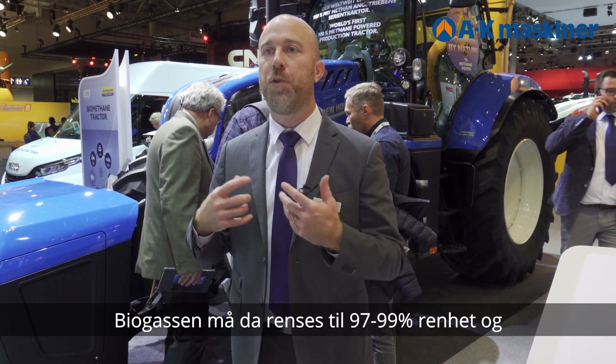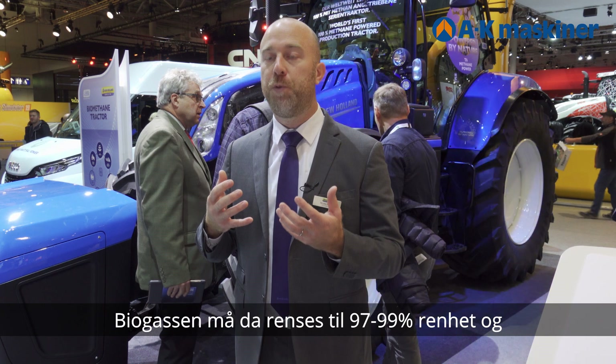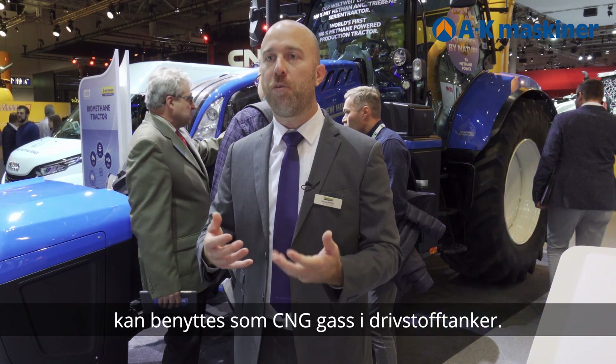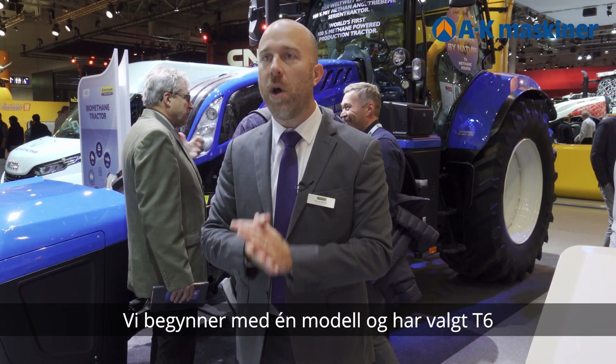This biogas will then be purified to reach 97–99% purity, then compressed to 200 bars, and we get CNG — compressed natural gas — that will be used on the tractor. So we start with one model.